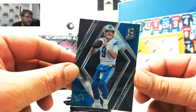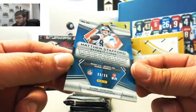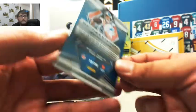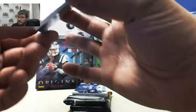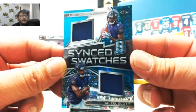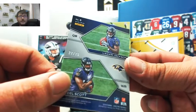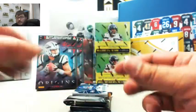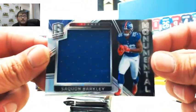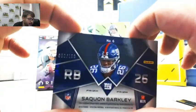Matt Stafford, numbered 99 out of 99 — that's to Jerron also. That's going to go to Diego. Next we have Sink Swatches — Jaleel Scott, Lamar Jackson — 27 of 75, going to Derek. Next we have Monumental Saquon Barkley, numbered 50 out of 199 — that's going to go to William.